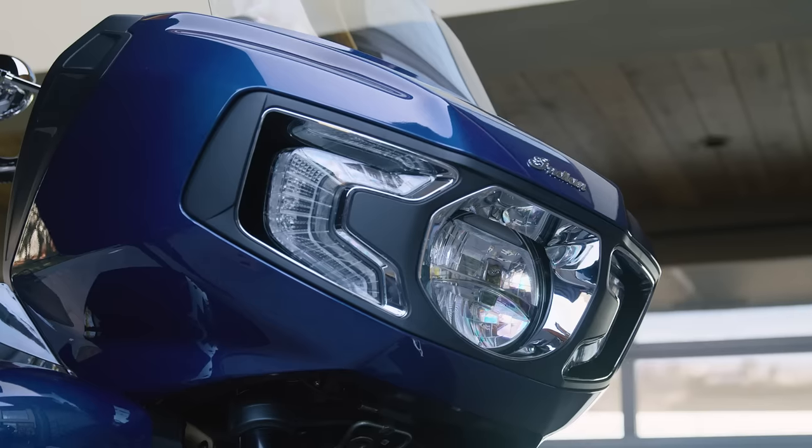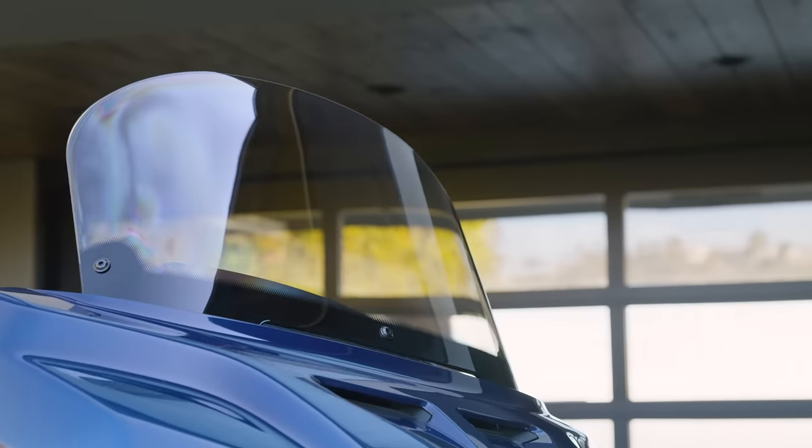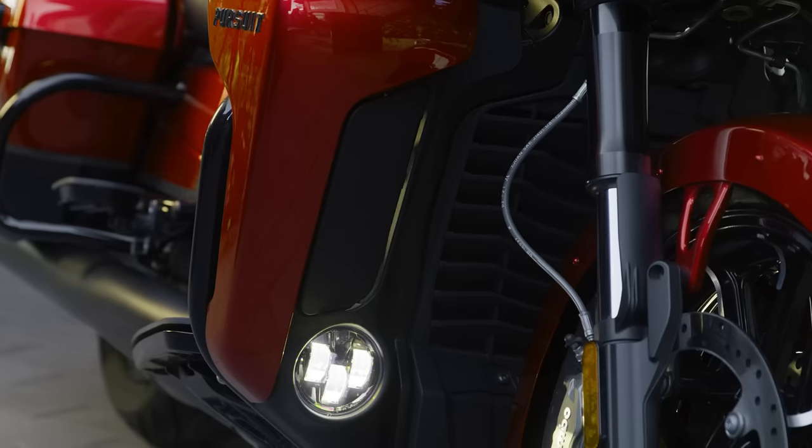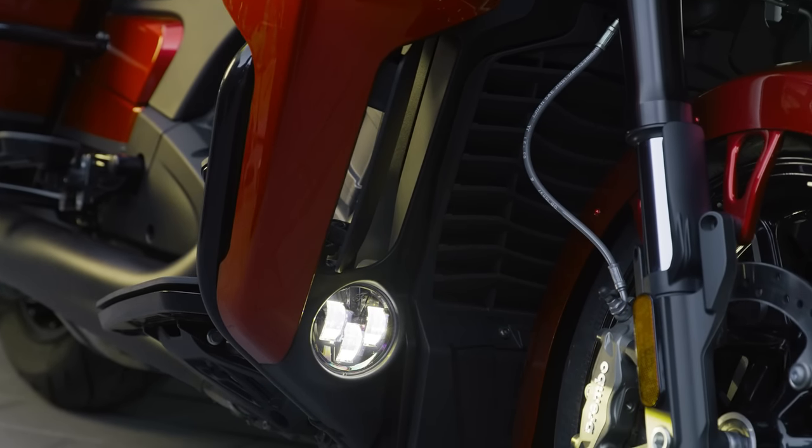And when the wind picks up, the Indian Pursuit has you covered. Its chassis-mounted fairing provides optimized stability against the wind, and an adjustable windscreen and lower fairings with adjustable vents allow you to fine-tune wind protection in varying conditions.